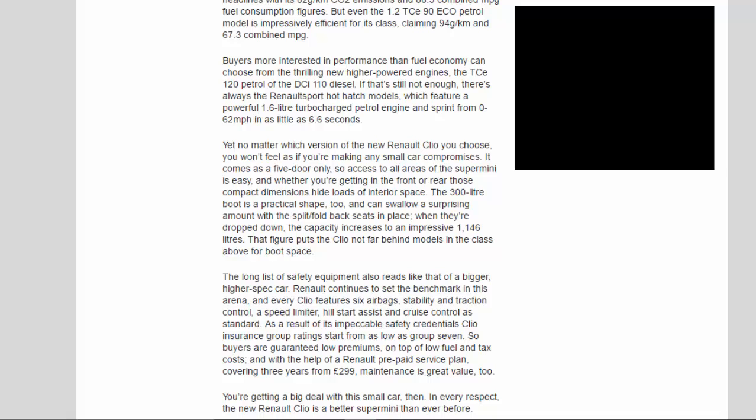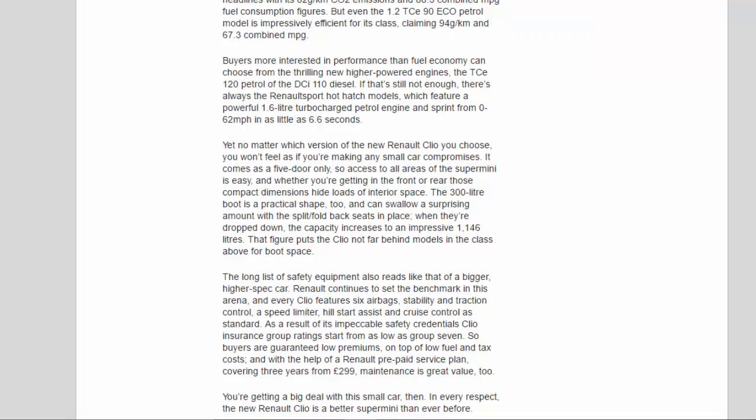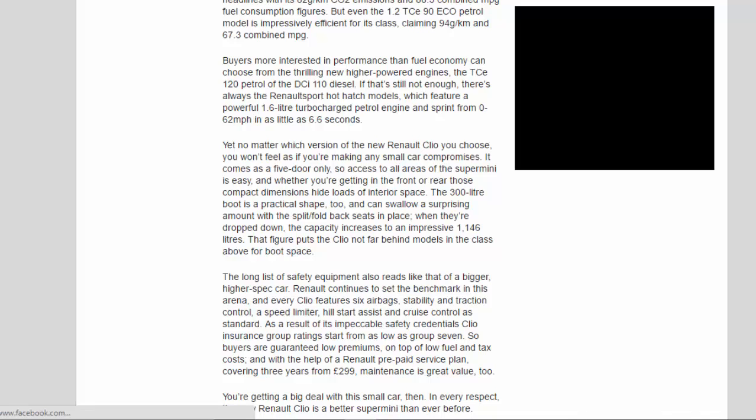Yet no matter which version of the new Renault Clio you choose, you won't feel as if you're making any small car compromises. It comes as a 5-door only, so access to all areas of the supermini is easy, and whether you're getting in the front or rear, those compact dimensions hide loads of interior space. The 300-litre boot is a practical shape too, and can swallow a surprising amount with the split/fold rear seats in place. When they're dropped down, the capacity increases to an impressive 1,146 litres.